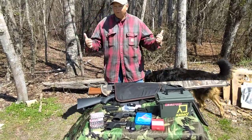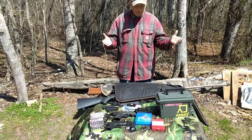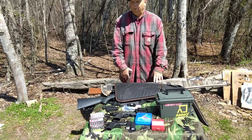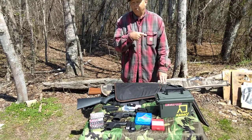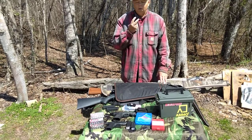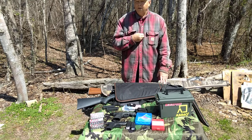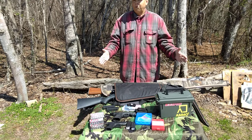Greetings everyone. This is Barber's Son Prepping again, back with our step-by-step prepping video series. New preppers start here. We are now on step number four. Step number three was water filtration and storage. Step number two was six-month food supply — canned goods, freeze-dried goods, dry goods. Step number three was sanitation. And today, step number four is security.